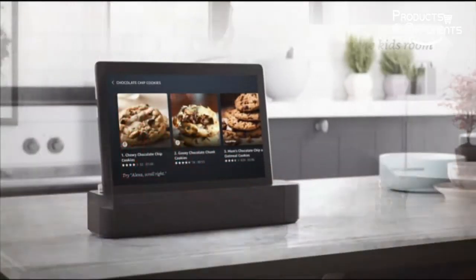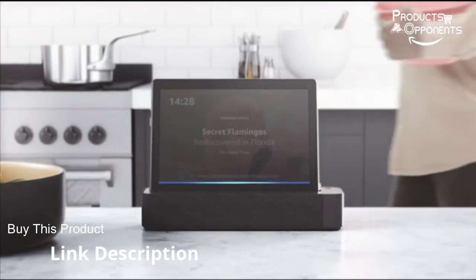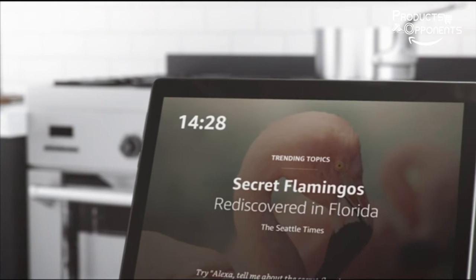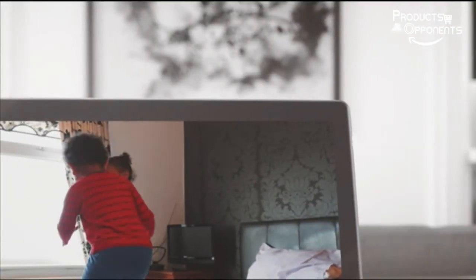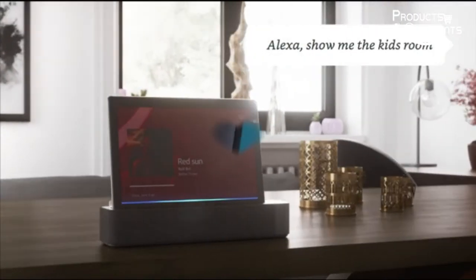An Android tablet with 10.1-inch HD display and dual front speakers with Dolby Atmos. Qualcomm Snapdragon 429, Quad-Core, 2.0GHz processor, with 2GB RAM and 16GB ROM, and up to 256GB microSD support. Alexa built-in.